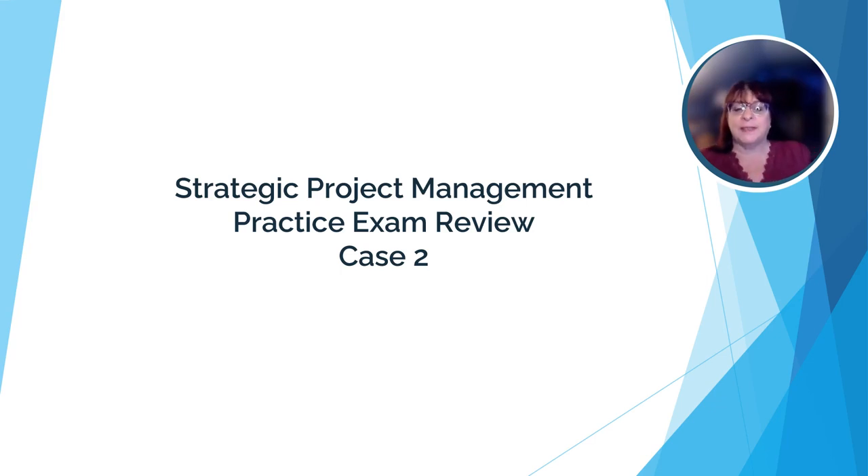Hi and welcome to the second review for our practice exam for strategic project management. I'm Dr. Stanley and I'll be conducting this review with you.